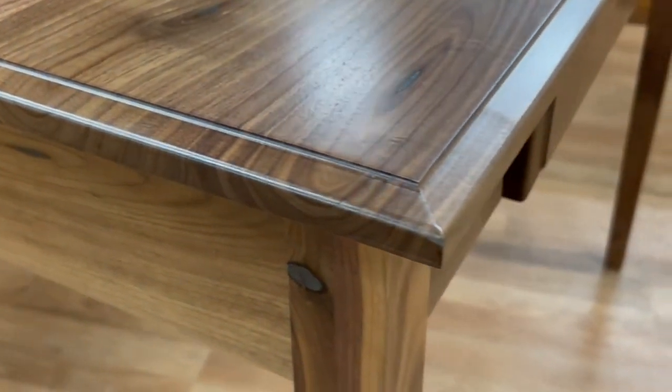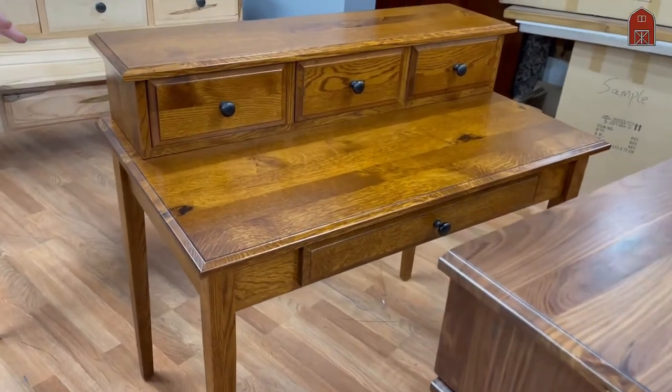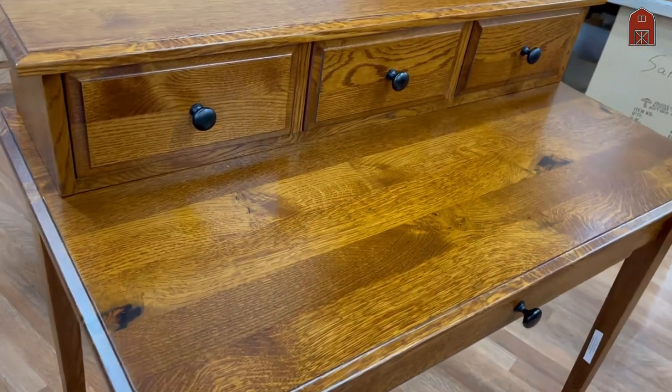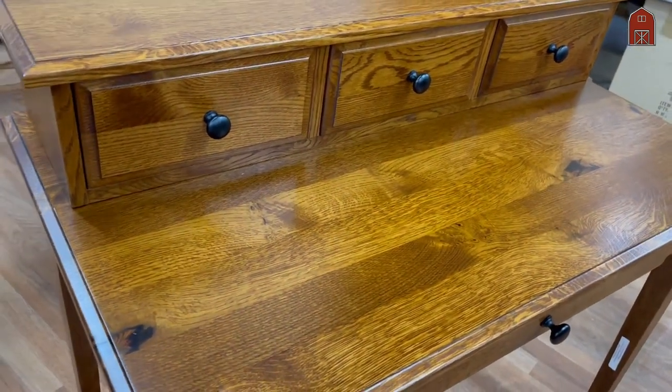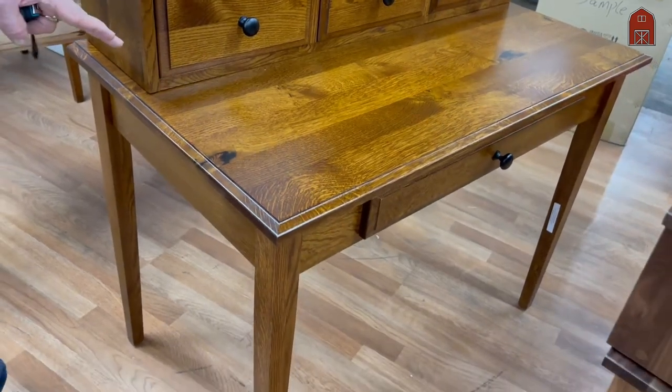The next one is the same desk with beautiful tapered shaker legs, but also fitting in with a very contemporary design. Quarter sawn white oak with character in our OCS 113 finish.